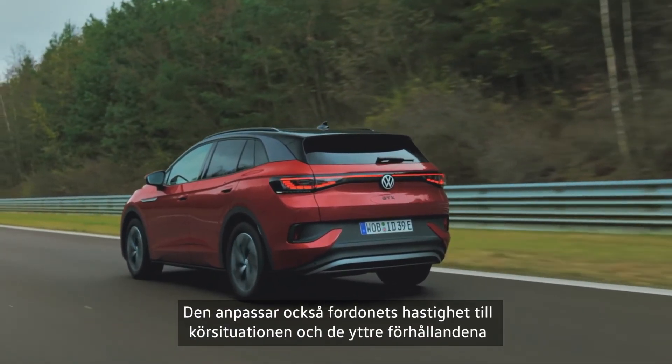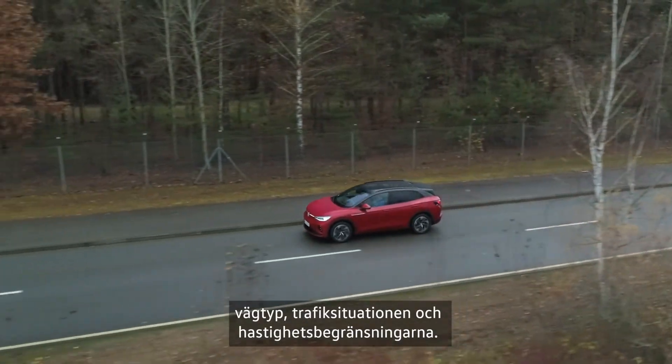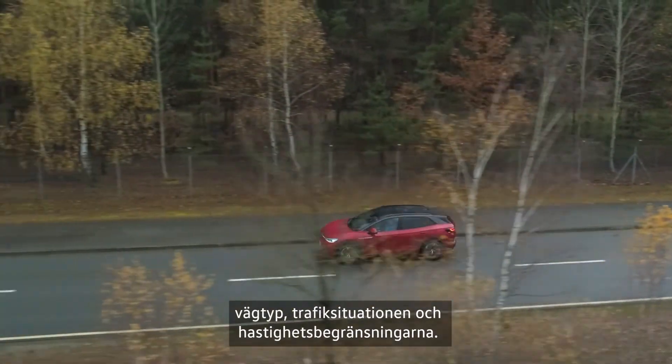The vehicle adapts to external conditions like the vehicles ahead, the type of road being used, the traffic situation, and speed limits.